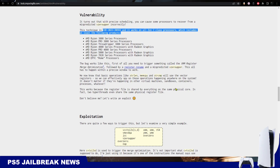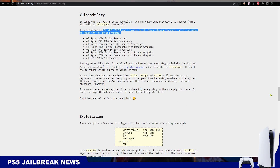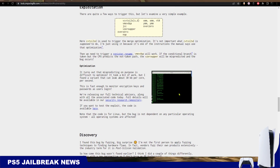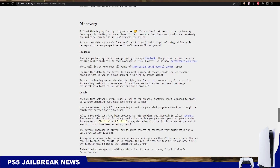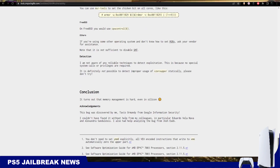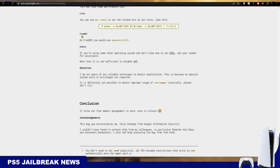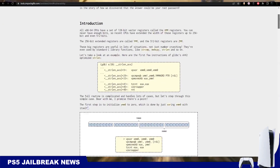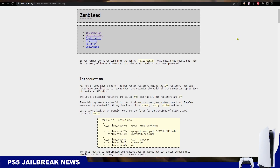A few days ago, another bug was disclosed that particularly affects the PS5's CPU. This bug is called Zenbleed — CVE-2023-20593 — and it was disclosed by Google researchers. It works on all Zen 2 CPUs, including the PS5. We still need someone to test this to confirm it works on the PS5.